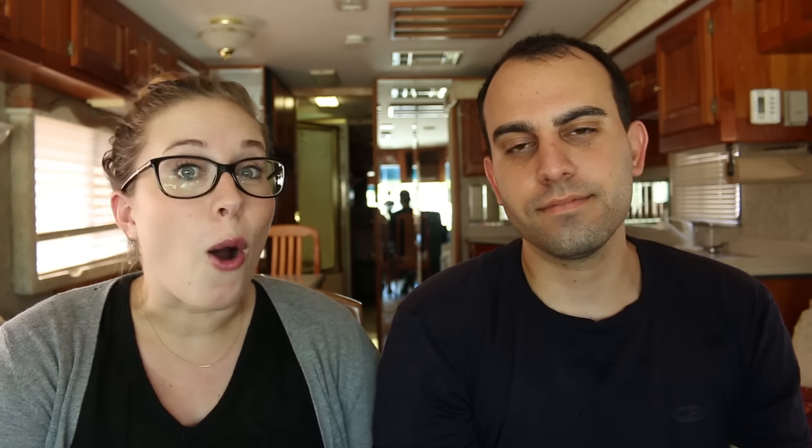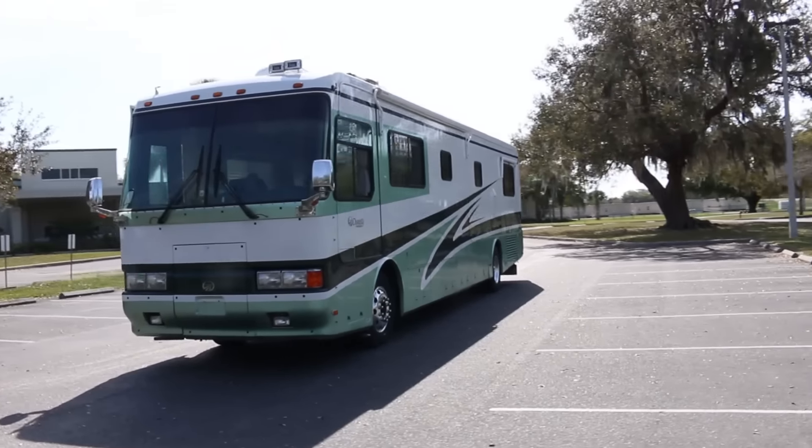More specifically, a motorhome that I don't think we're going to lose our shirt on. Floor plan, features, brand — didn't care about any of that. We just wanted to lose the least amount of money possible, which is very difficult to do in the RV market. We decided to go for an older luxury model versus getting a newer entry-level model. So we bought a 1999 Monaco Dynasty.